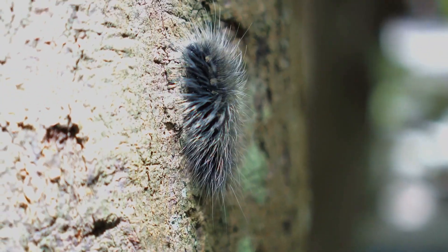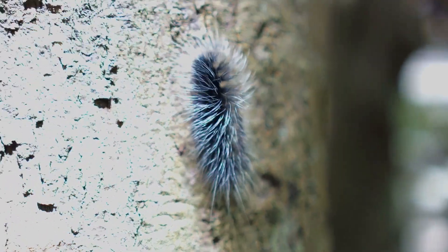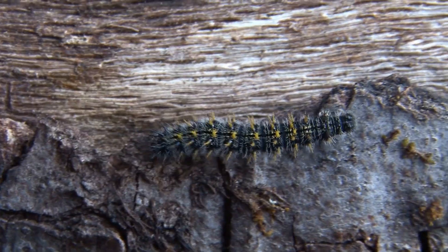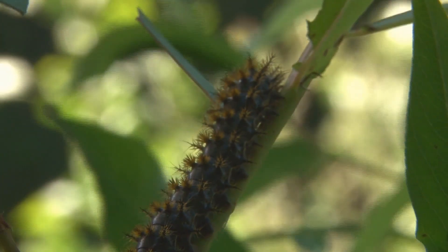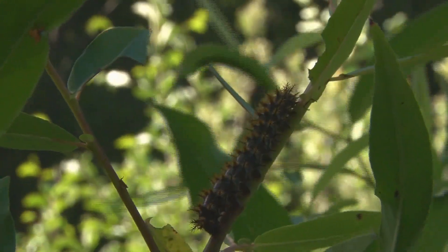Caterpillars are as diverse as they are beautiful, but they're also very easy prey for predators. Sitting on those leaves all day, waiting for the right time to form a chrysalis, often leaves them exposed to be plucked up into someone's beak. So to increase their odds of survival, caterpillars have adapted things like thorns or poisonous spines.